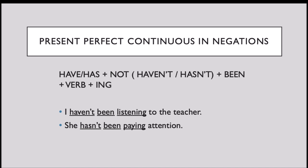For negations, we do the same, but we add NOT to the auxiliary verb TO HAVE, becoming HAVEN'T or HASN'T. For example: I haven't been listening to the teacher. She hasn't been paying attention.